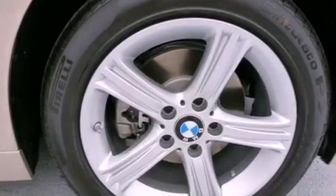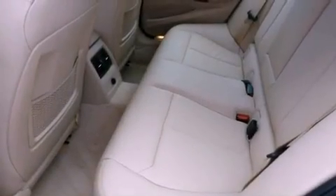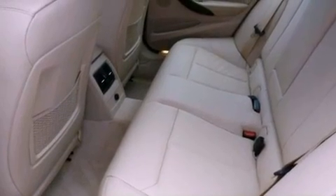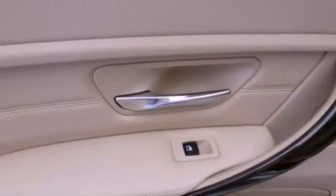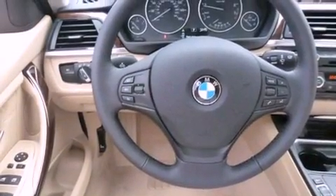The following features are also included: air conditioning with automatic climate control, a split-folding rear seat, cruise control, a CD player, a leather-wrapped steering wheel, a passenger-side vanity mirror, front fog lights, traction control, heated side-view mirrors, and an anti-theft protection system.